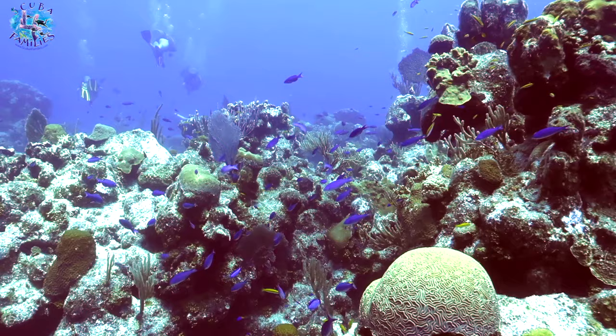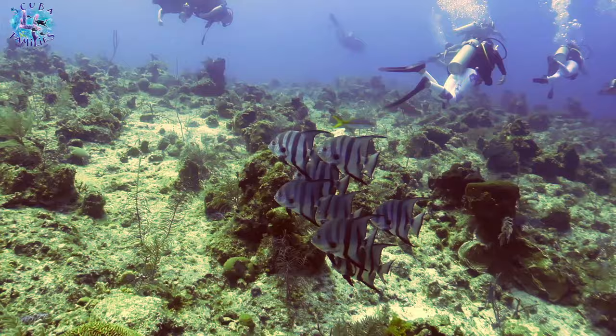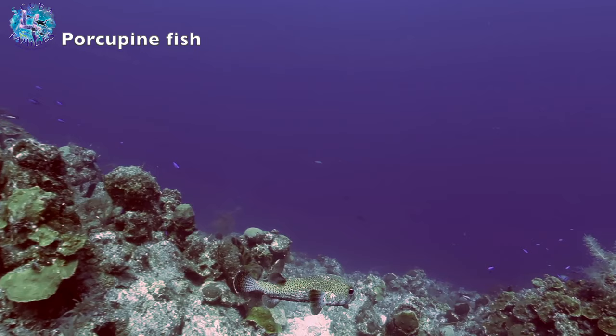We did a lot of diving in Grace Bay, and the Pinnacles was my favourite dive site. Beautiful, stunning purple fanning corals, and scores of blue chromis, Atlantic spadefish, porcupine fish, stunning feather worms. Really amazing.